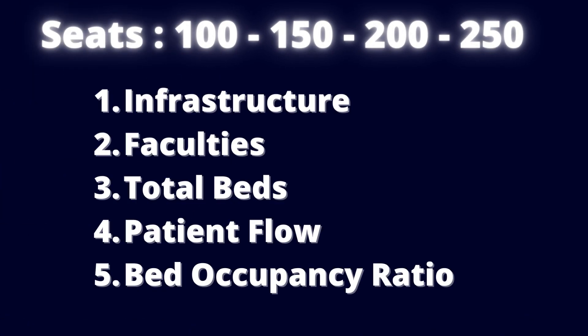In the case of state government colleges, it starts with 100 seats and the National Medical Commission allows them to go up to 250 student intake per year, based on the total beds, patient flow, and bed occupancy ratio.